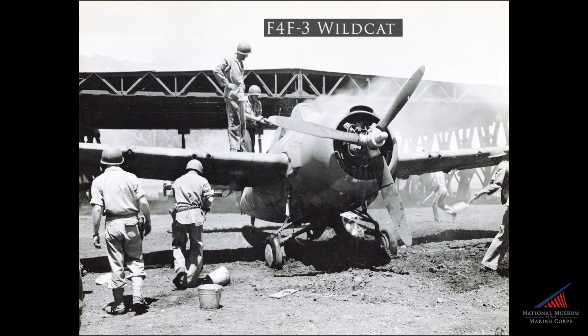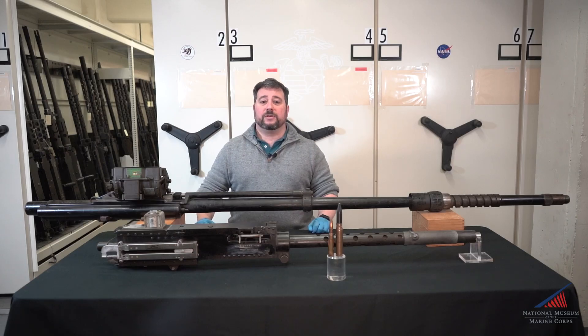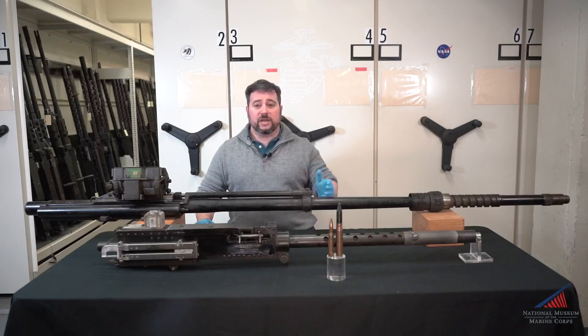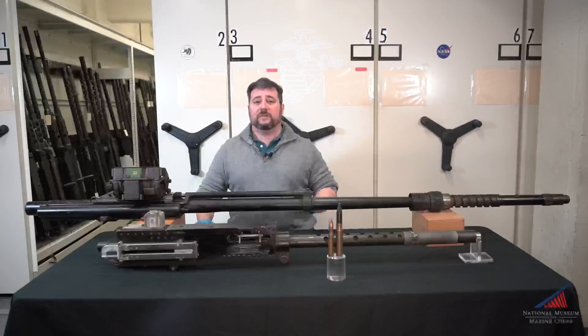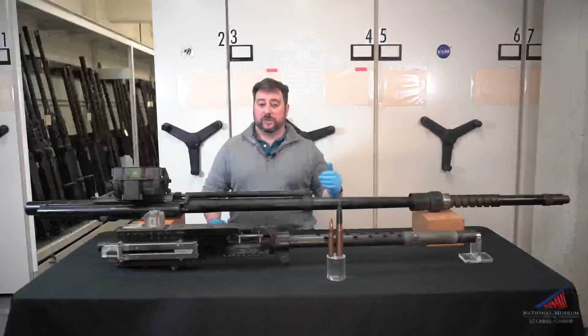All of Swett's earlier kills had been scored in either the F4F Wildcat or F4U-1 armed with .50 caliber guns. While the Army Air Force had a few aircraft types like the P-38 and P-61 that used the ANM-2 20 millimeter, the Navy and Marines had stuck with the .50 cal until jamming issues with the 20 millimeter had been worked out.